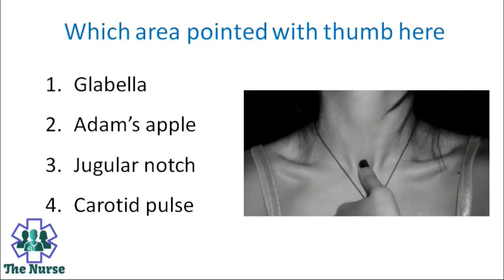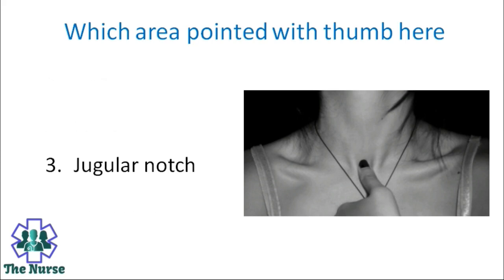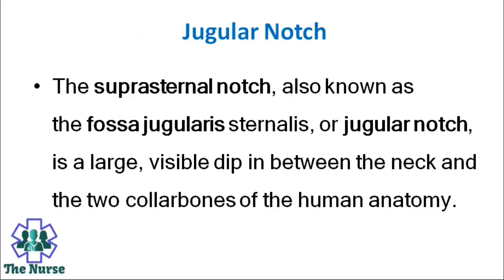Which area is pointed with the thumb here? Options: Glabella, Adam's apple, jugular notch, carotid pulse. Correct answer is jugular notch. The suprasternal notch, also known as the fossa jugularis sternalis or jugular notch, is a large visible dip between the neck and the two collar bones of the human anatomy.